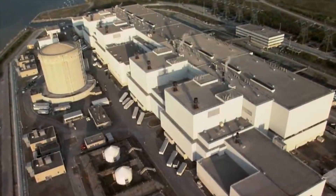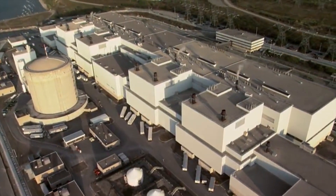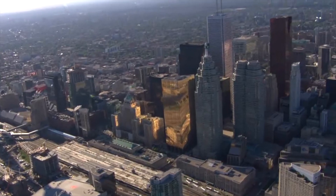Canada is a nation home to a population of nearly 37 million people, and it's also a world leader when it comes to nuclear technologies and innovation. Today I'll be going through a brief history — a brief timeline of Canada's contributions to the nuclear industry.